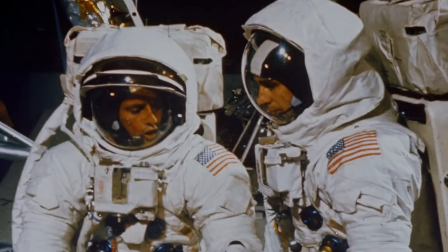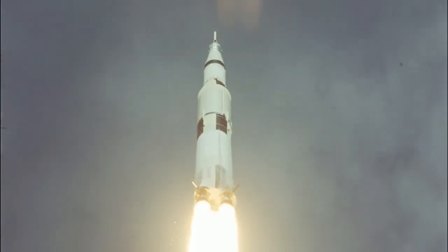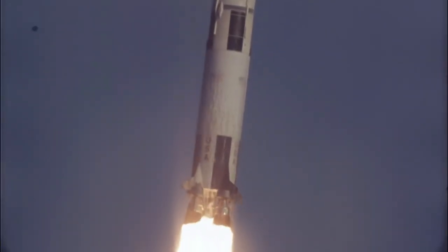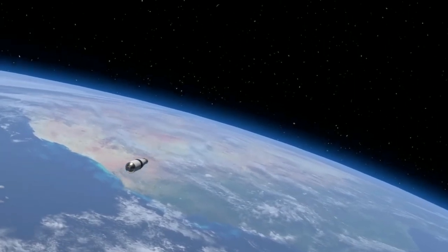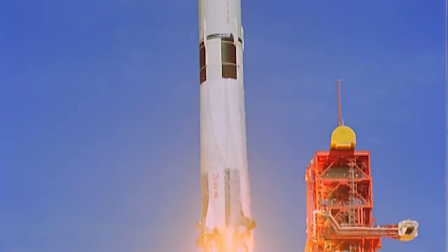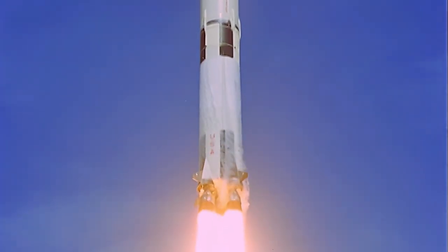Fortunately, the astronauts were able to make the necessary adjustments to the spacecraft's trajectory and successfully land on the Moon. However, the deviation caused by the electrical disturbance had unexpected consequences that would not be fully realized until three decades later, when the Saturn V third-stage rocket mysteriously reappeared near Earth after a 30-year trip through space.